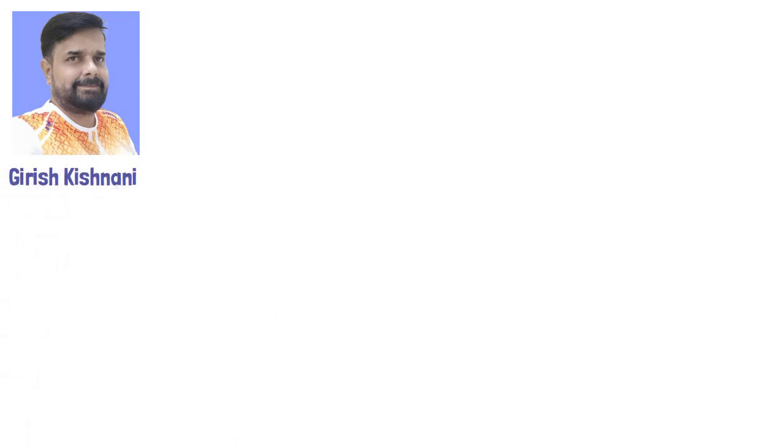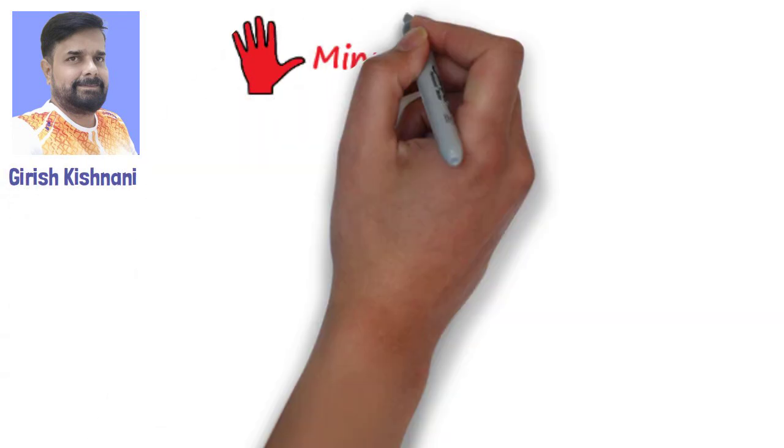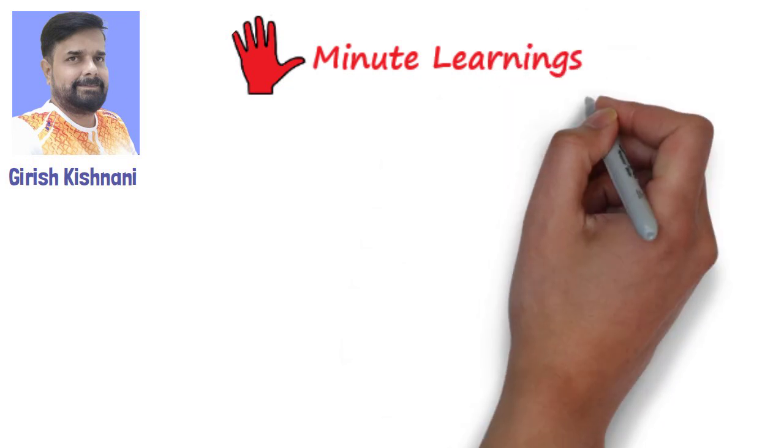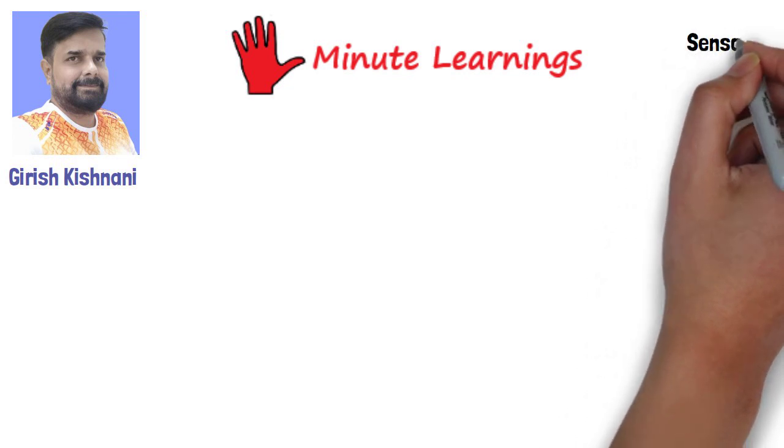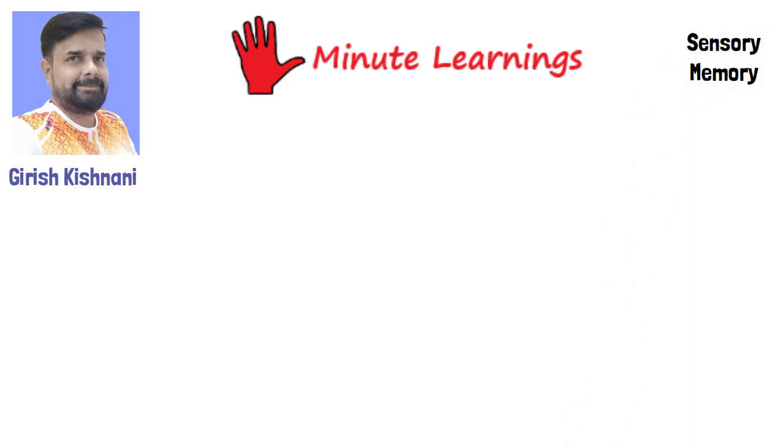Hello, I am Girish Kishnani, and you are watching 5-Minute Learnings. In the last video we learned about types and basics of memory. In this video we will learn about sensory memory in detail.